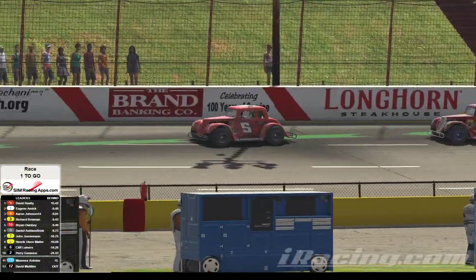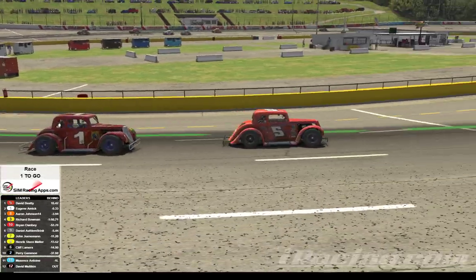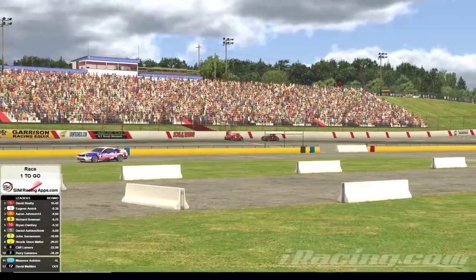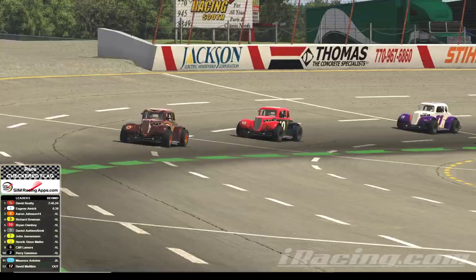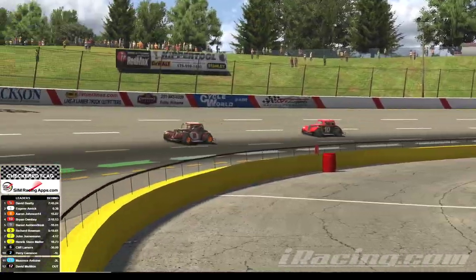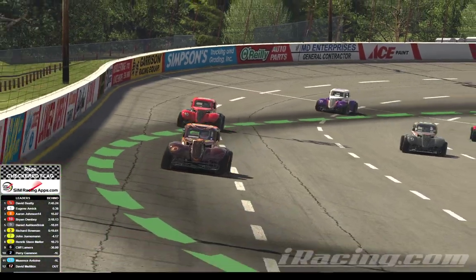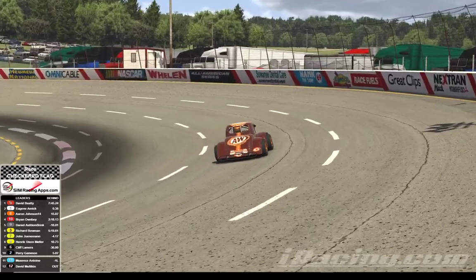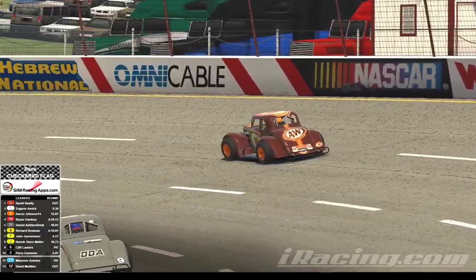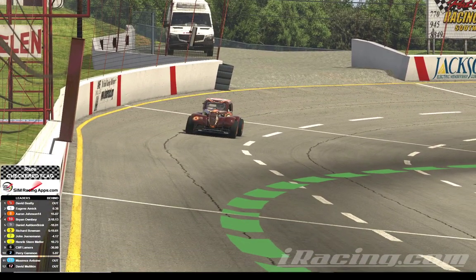Let's go back up front. It's going to be David Beatty in first place as we come around turn number 4 onto the front straightaway. Beatty's going to take the checkered flag. Second place is going to go to Eugene Amick. Third place is going to go to Johnson in the double zero. The 10 of Ownby is going to finish fourth. Alftenbrinca in the 9 will finish fifth. Bowman in the 11 is sixth. That was fun! For the Johnson iRacing team, this is Aaron Johnson saying: go fast, turn left, have fun.